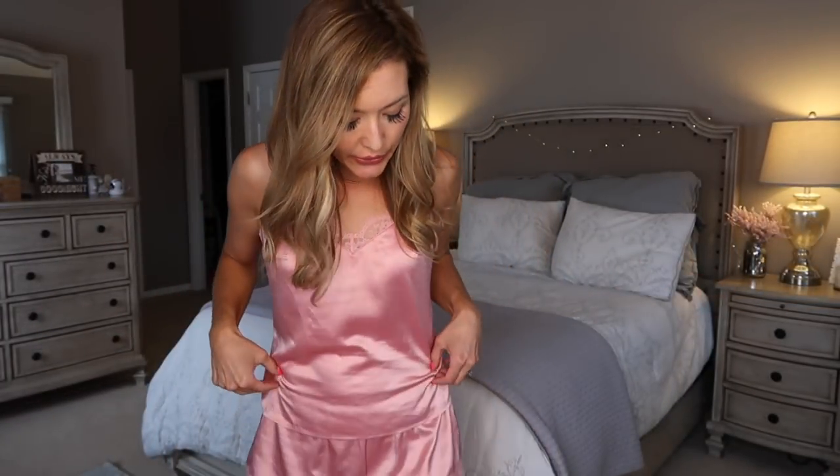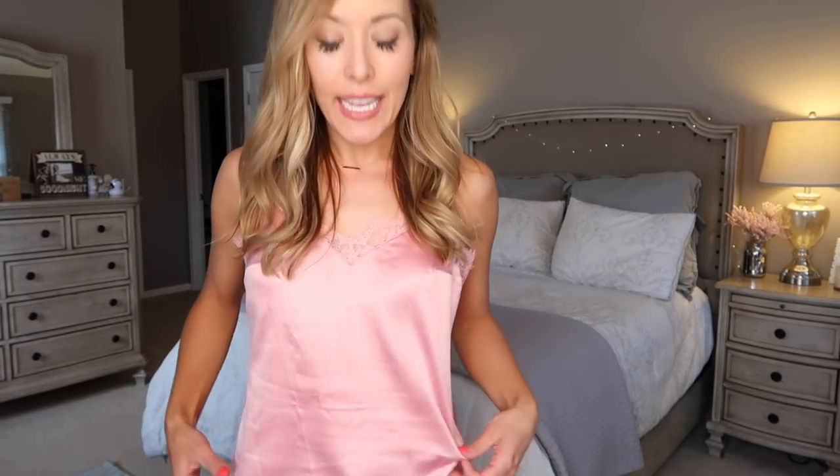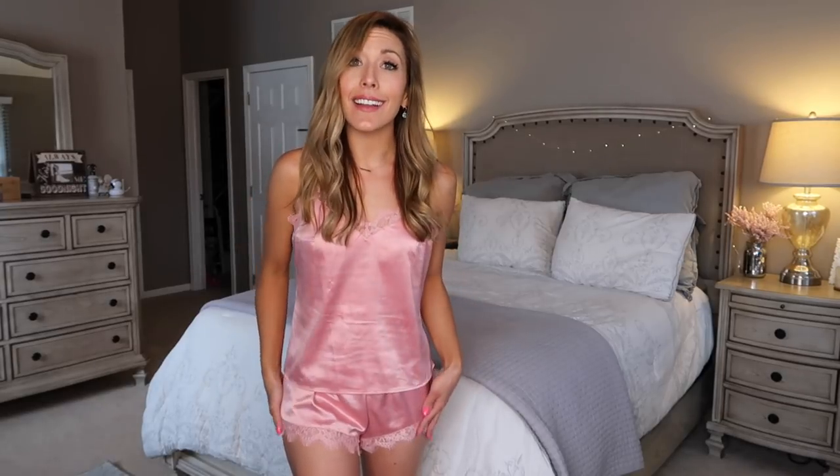This next pajama set is also from that same Gillian and O'Malley Target line. It is pink, with a silky satin sort of feel. I'm obsessed with the lace details on this — it's a cami and then shorts. I feel like these are just so soft and smooth. I just wore them in a nighttime routine video on my channel and I'm obsessed with them. These were super affordable and I just love the pink color and how soft and silky they are.